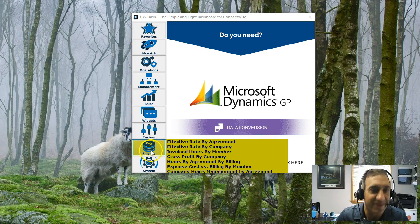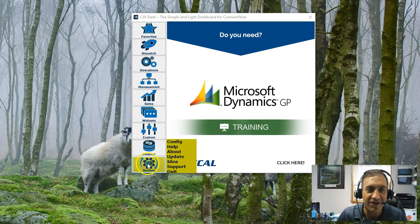Please download the new version. Go to CWDash.com. If you already have it, click the update button and get it. Please enjoy, and I love your feedback. Joe Pannone signing out here, everybody. Make it a great day.